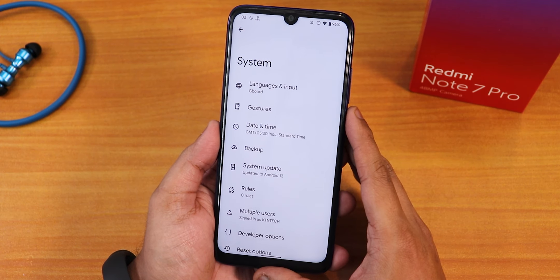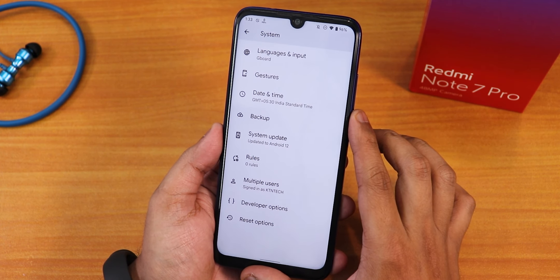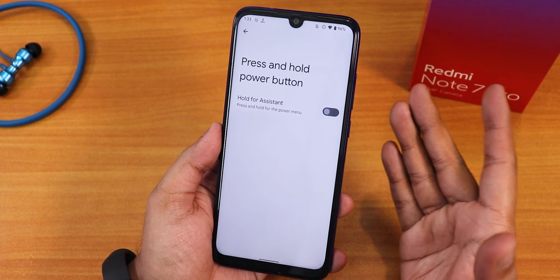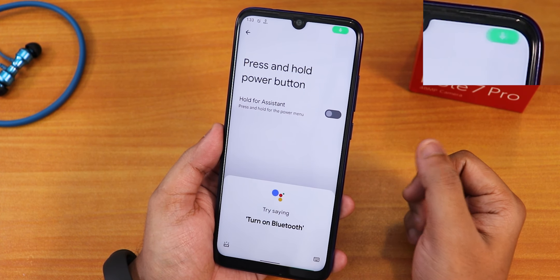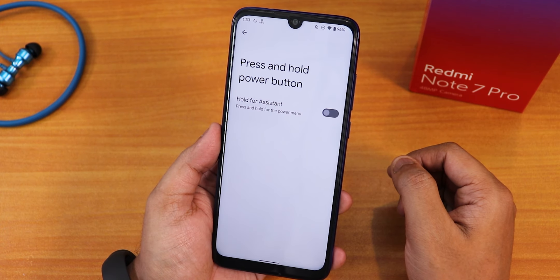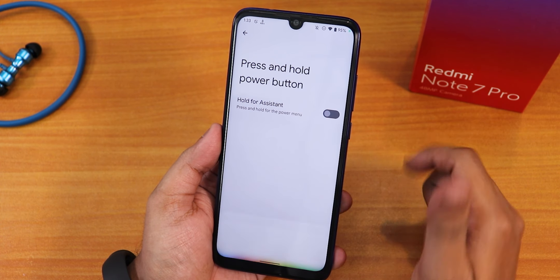In the system we still get the usual stuff like a system updater, though I'm not really sure if the system updater will work. Going back we have the gestures. Here we get the press and hold power button to get the assistant option. By the way, Google Assistant is actually working by swiping up from the corners — as you can see it shows that mic icon on the top right. You can also say Hey Google and that will work super fine.